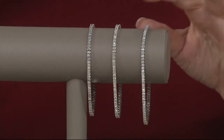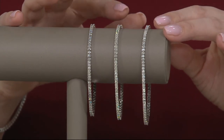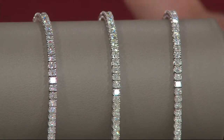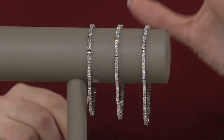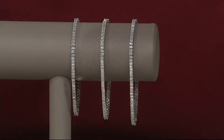In the average size, it's 3.95 carats of Affinity Diamonds. In the large size, 4.15 carats of diamond in this bracelet. Just to show you on my wrist — because I do have one on, wasn't going to pass up that opportunity — we have a beautiful clasp here.